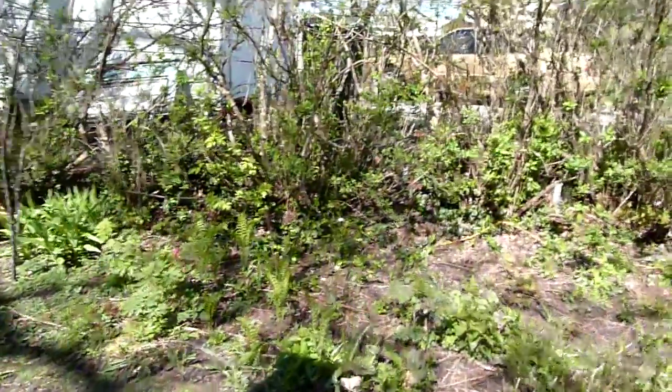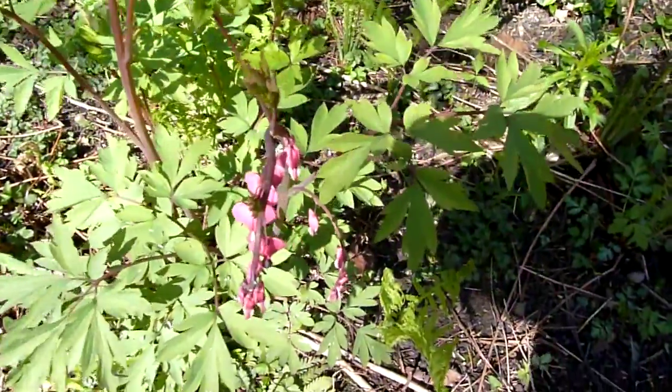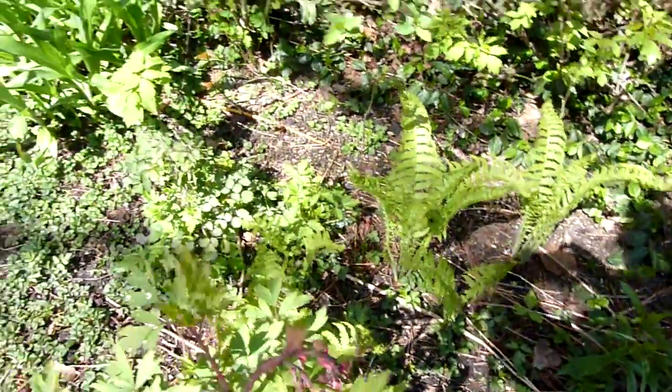Now we're going over to the bleeding heart. You can tell how it gets its name — it looks like a bleeding heart. Another old-fashioned plant.